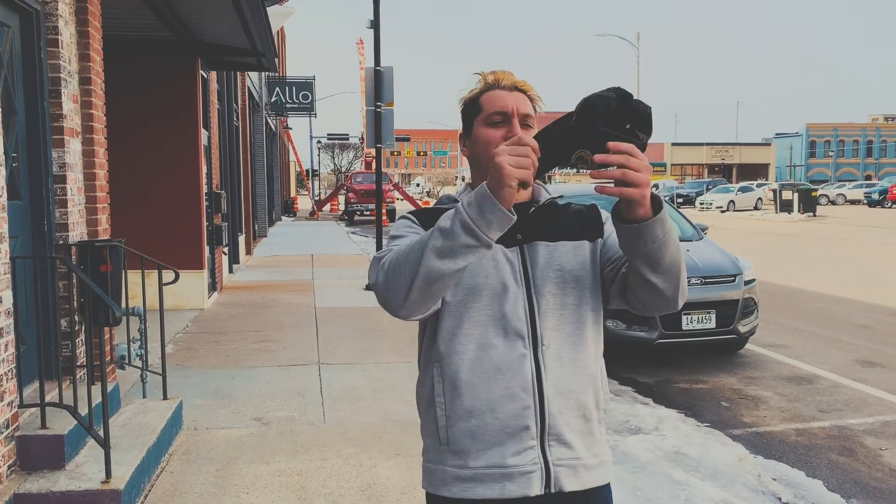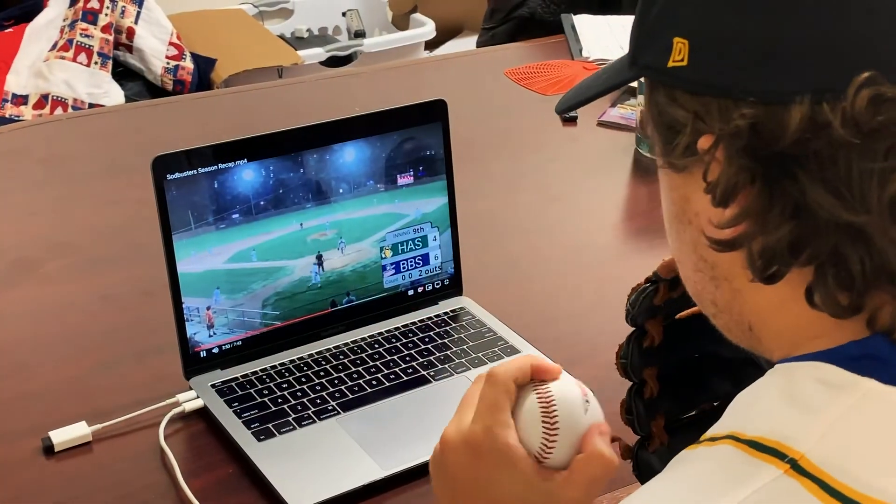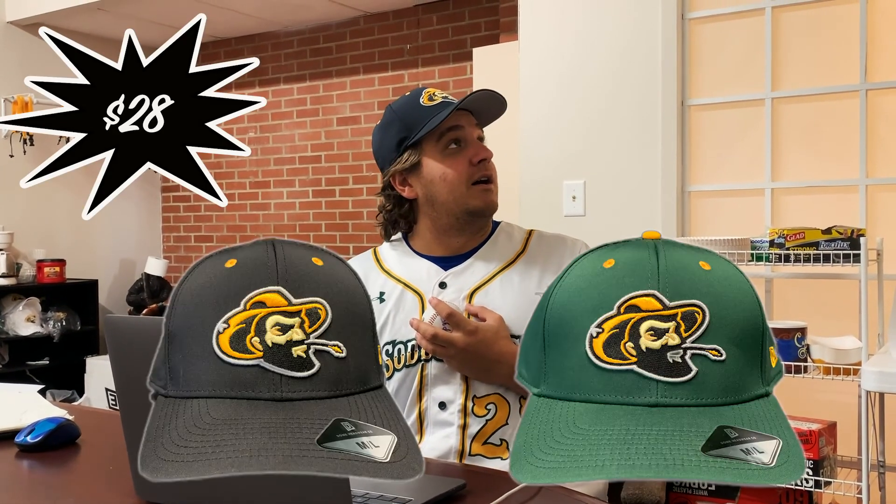Here you go, buddy! Do you enjoy watching your favorite player? Do you want to be just like them? Lucky for you, we have the replica fitted hats, so you can be just like your favorite player and pretend like you're taking the field just like a Sidebuster.